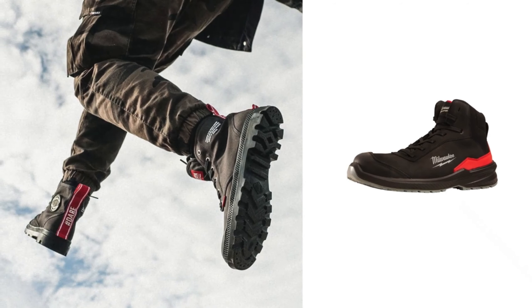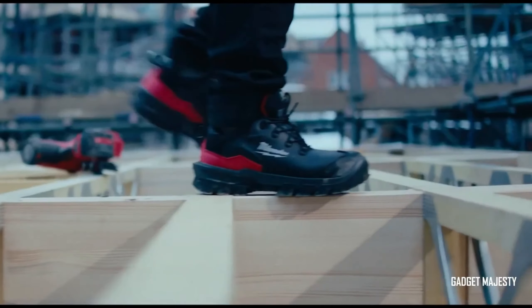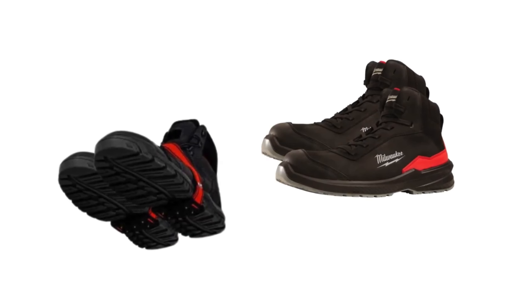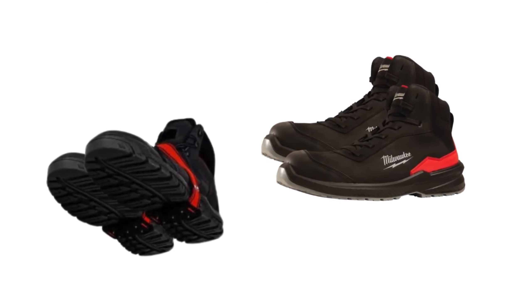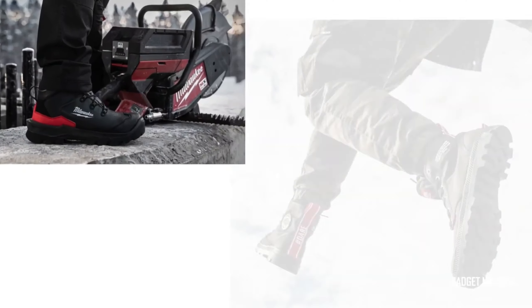While prices are still under wraps, these quality shoes are bound to become a favorite among workers everywhere. Get ready to step into comfort and protection with Milwaukee's footwear, because when it comes to keeping your feet happy, Milwaukee has you covered.